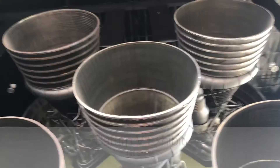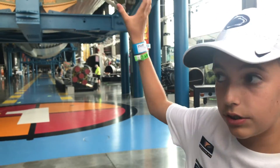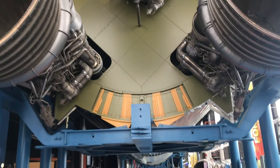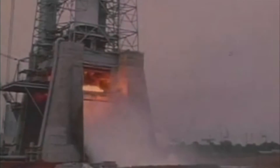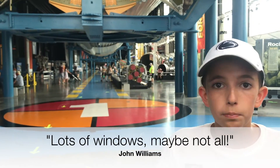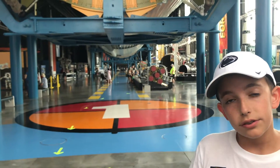Now this first stage — you can see how big those F1 engines really are. As I told you before, they produce 1.5 million pounds of thrust each. And this stage in particular, this exact one, was fired here in Huntsville, Alabama — all five engines. It was put on a test stand and it fired all five engines. And within a nine-mile radius, it broke every single window in every home or building.